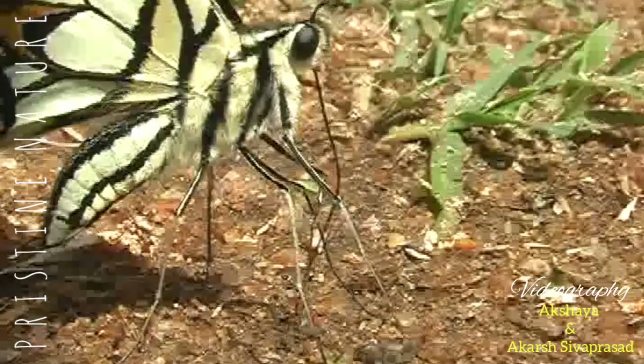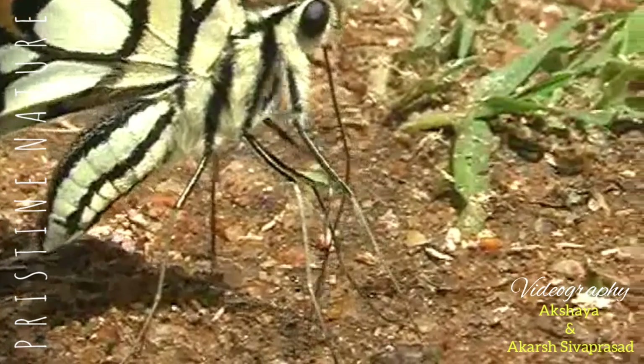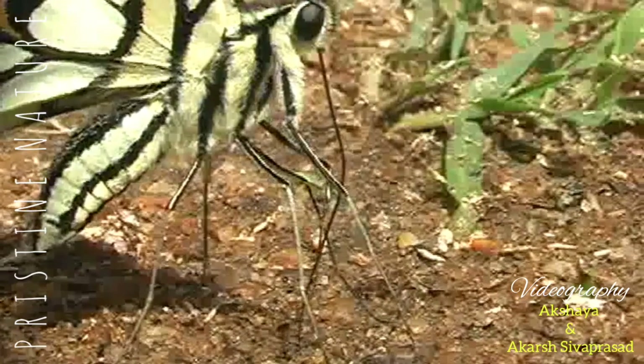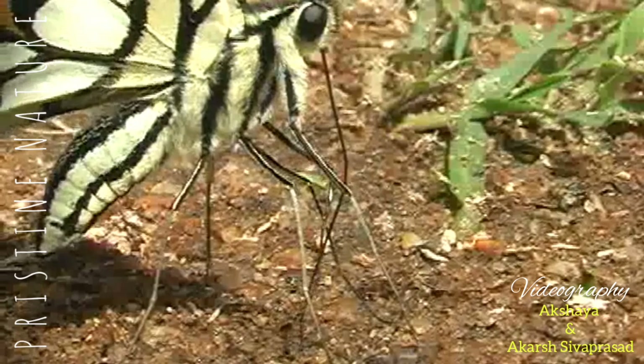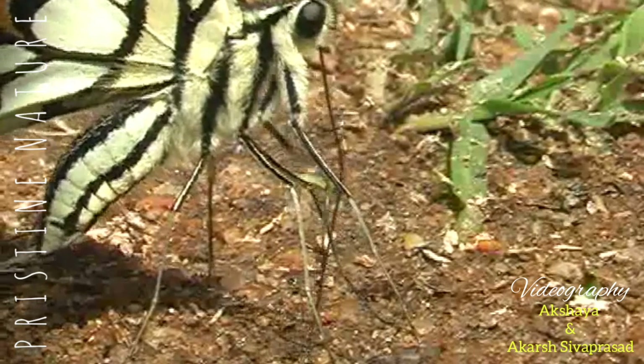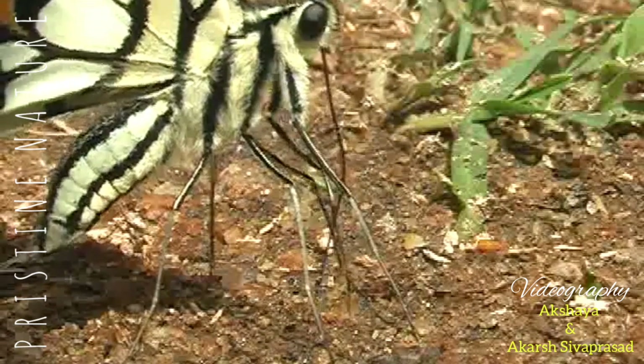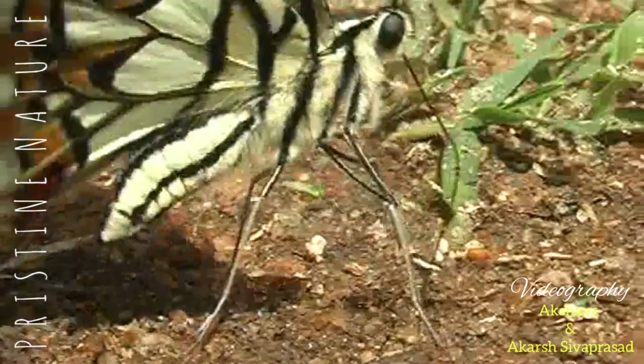The lime butterfly is a close relative of India's largest butterfly, the bird wing. This lime butterfly is scientifically known as Papilio demoleus, which has a lot of affinity towards Rutaceae plants, which includes all citrus plants.